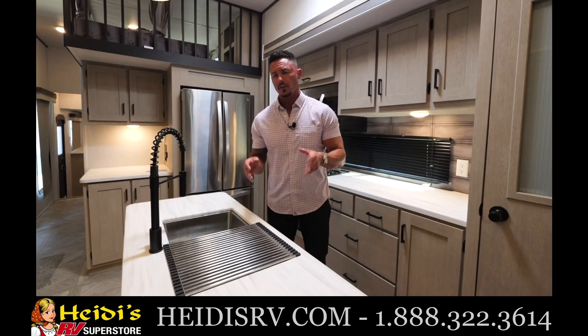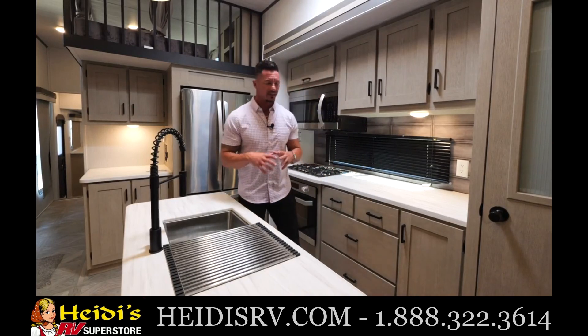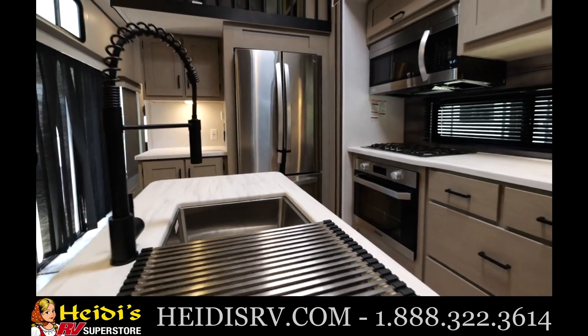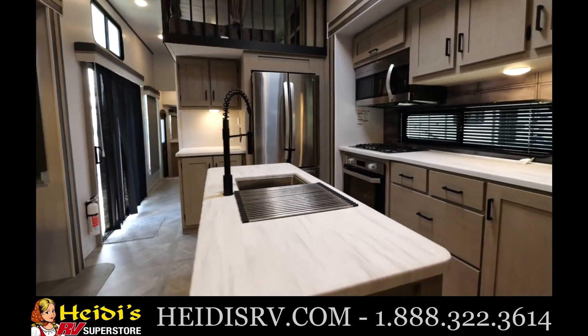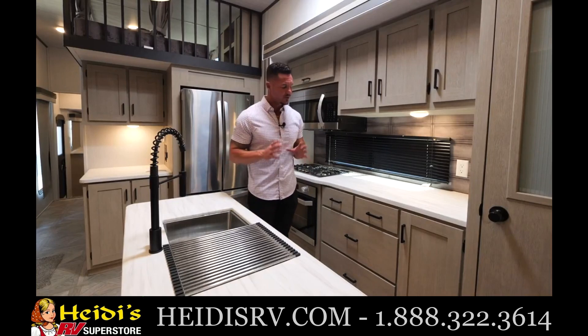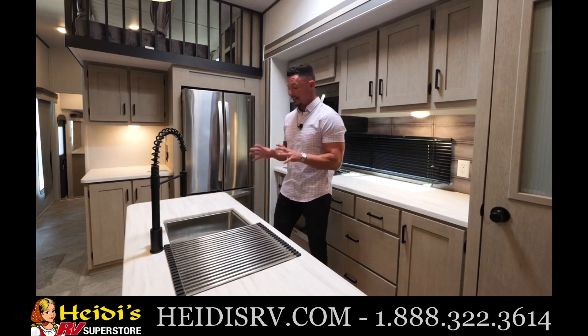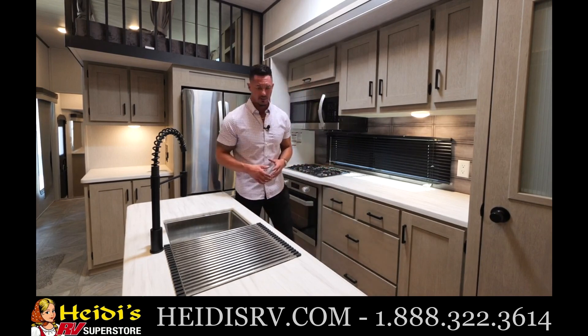Moving into the kitchen of the 42 FLDL — what I want to point out is a couple of things that separates us from the competition. Number one, it's going to be this beautiful island. Everything is centered around the island to give you that chef kitchen feel. It also is very functional and you can utilize all the space that you possibly can. When it's not here, you're going to lose a lot of things.